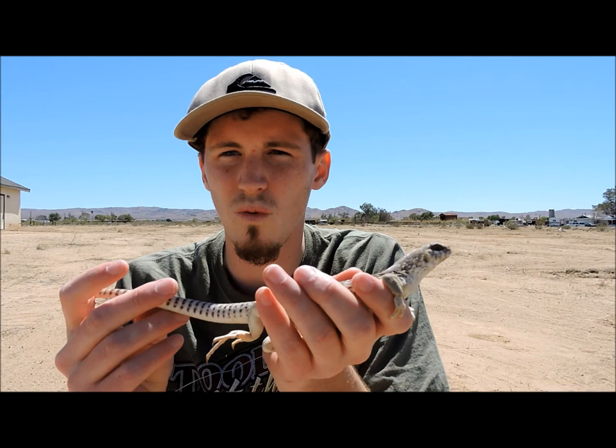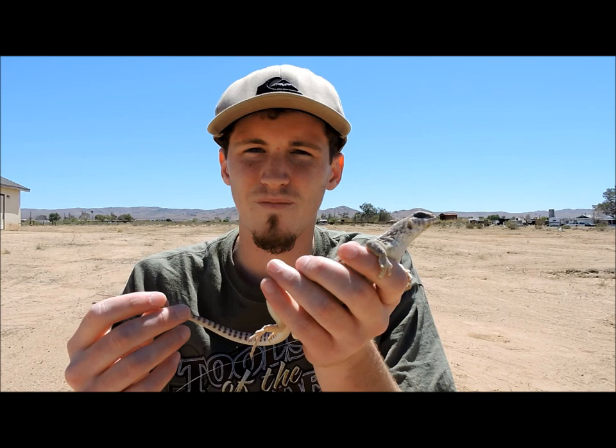Desert iguana. There's another iguana species out here — the chuckwalla. It's part of the rock iguana family. Hopefully I can catch one of those.